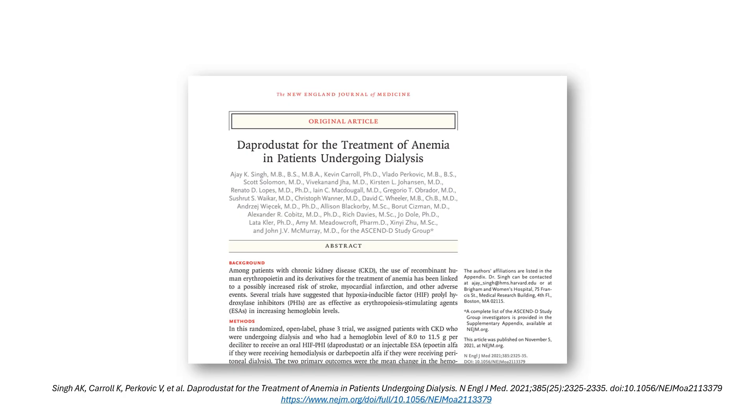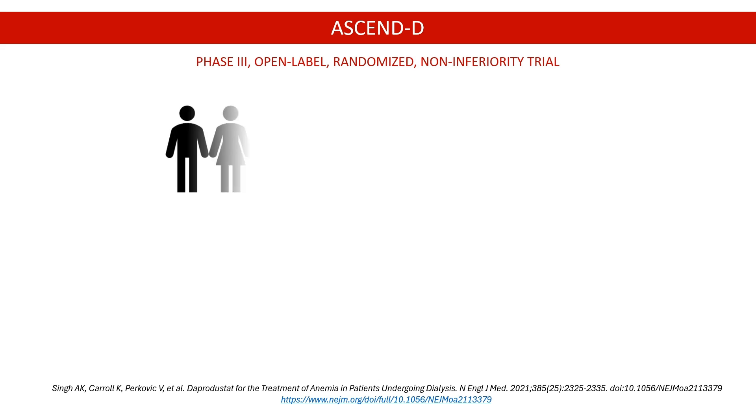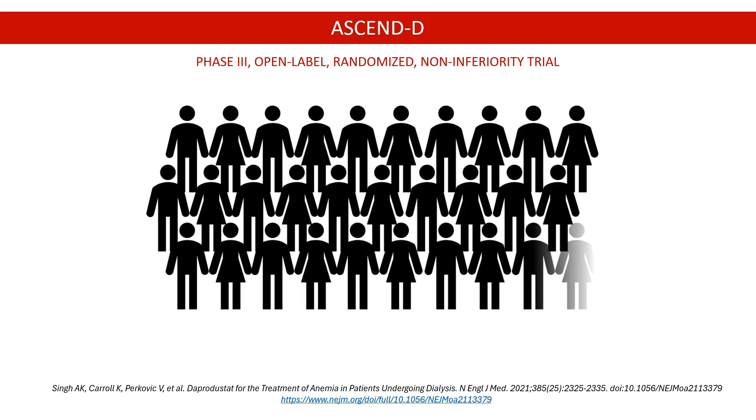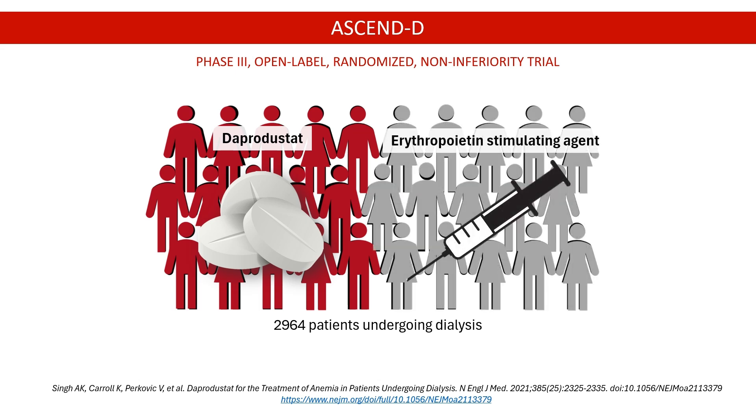The FDA approved Dapper Dustat based on the positive outcomes from the ASCENDE trial. This global phase 3 clinical study involved almost 3,000 patients with dialysis-dependent chronic kidney disease with anemia. Patients were randomly assigned to receive either Dapper Dustat or an injected erythropoietin-stimulating agent, Darbopoietin-alpha, a standard care treatment.